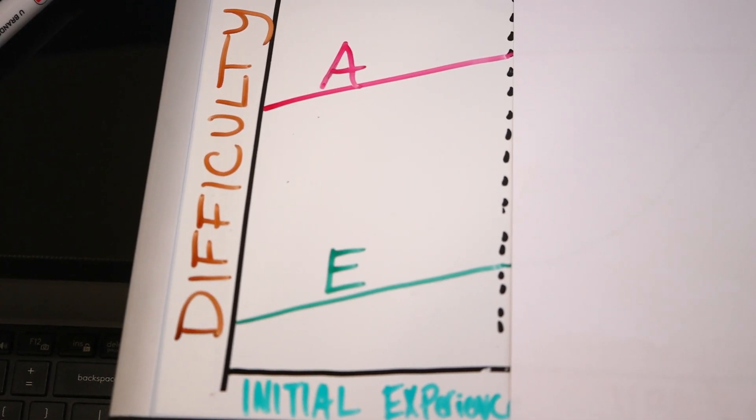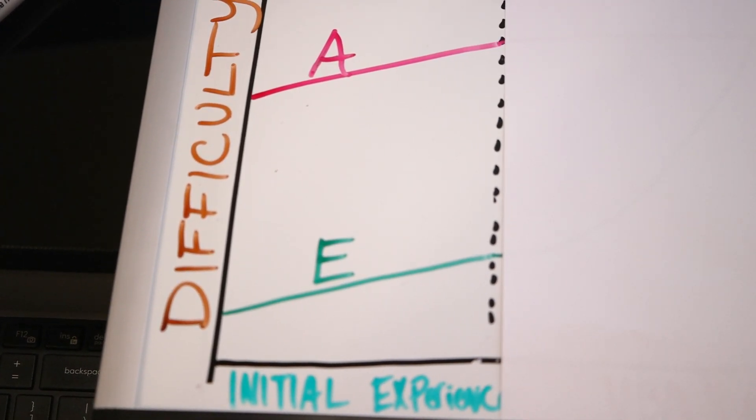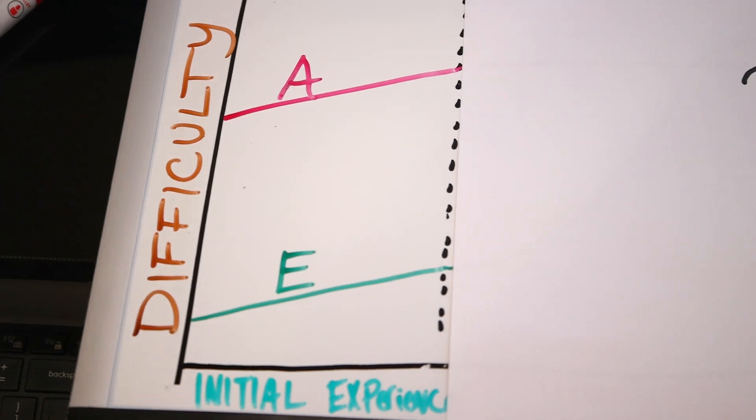And that's the initial experience: Excel is just way easier to get into and start doing things immediately, where Access is much harder.